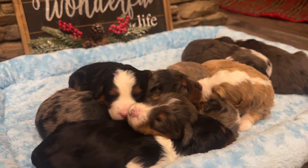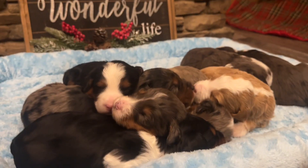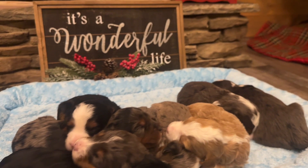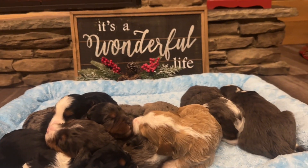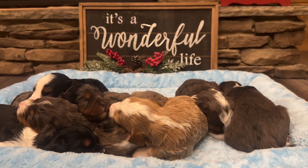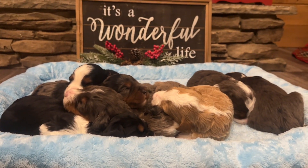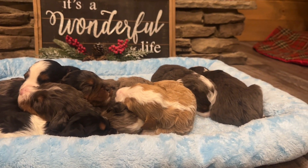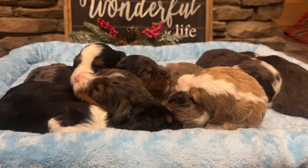They're going to have low to non-shedding coats. When we say low to non-shedding, they're going to lose hair, but they lose hair more like people do. When you brush them you're going to get hair in your brush and you may see dust bunnies around the baseboards, but they don't shed all over the furniture and all over your clothes like a normal shedding dog does. Their coat is going to have loose waves to loose curls. And they just get cuter as they get older.